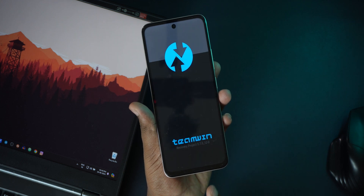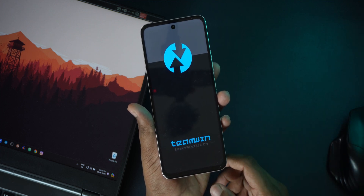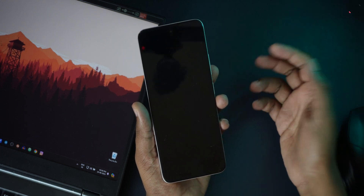I'll reboot to recovery once again as suggested. We didn't format anything — we just directly installed the ROM, dirty flash. TWRP is booting. Also, this has an A/B partition, so it will usually install on the other partition. It is still on the B partition, so let me check if it is actually working.